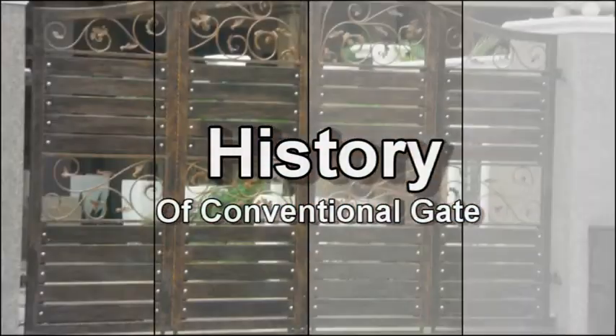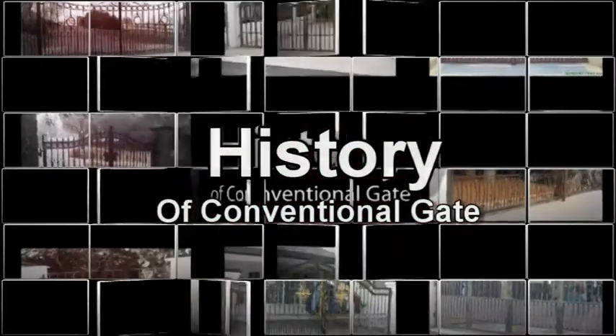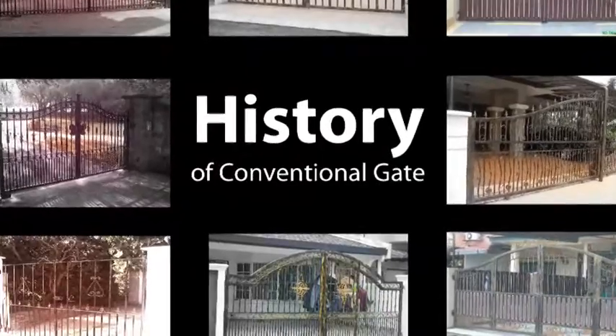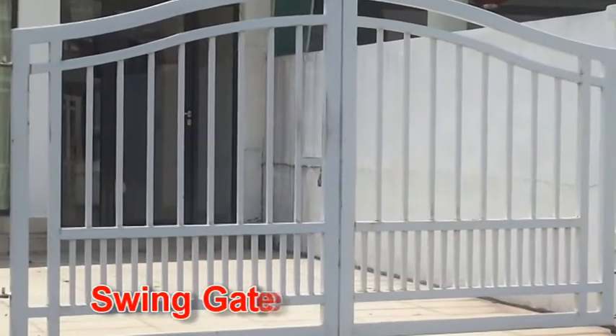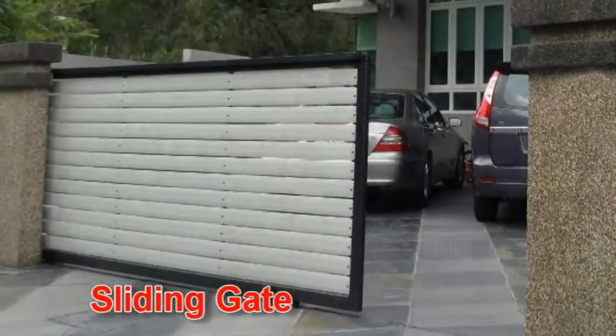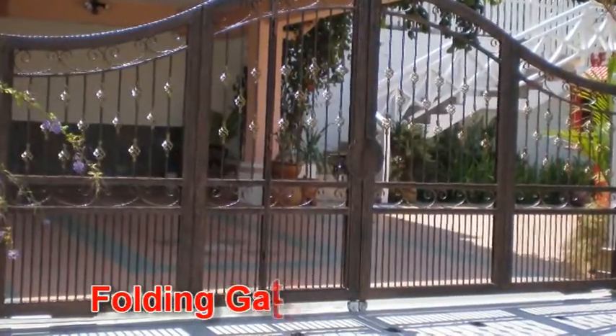Main gate has been an essential item for every household nowadays. It not only provides safety and security, but also for the style you pursue. With the earliest gate type being swing gate, sliding gate, and the latest most sought-after concern being the folding gate.